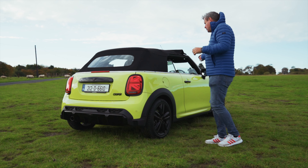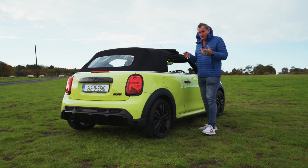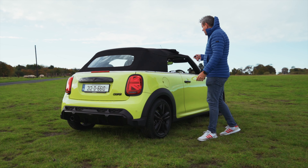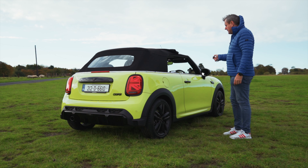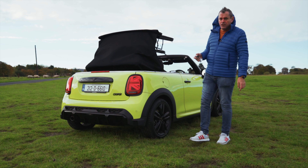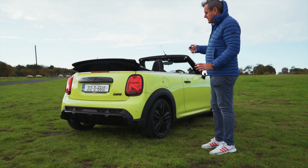The windows just drop down, the roof starts to peel back from the top, and if you hold down the key long enough the whole thing will start to lift up out of it. There we go — it's a full convertible and you can do it from the keys, totally silent.